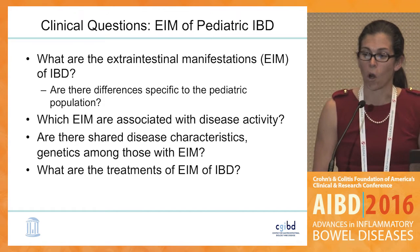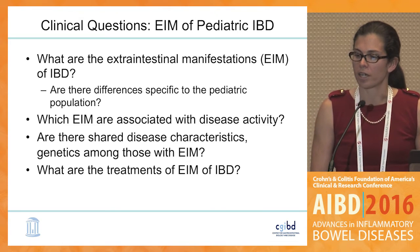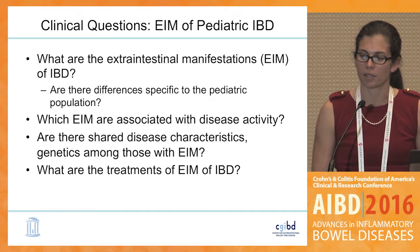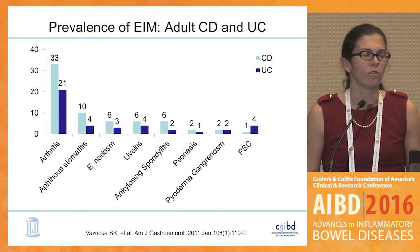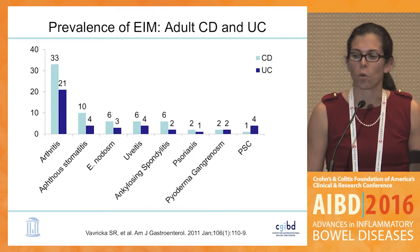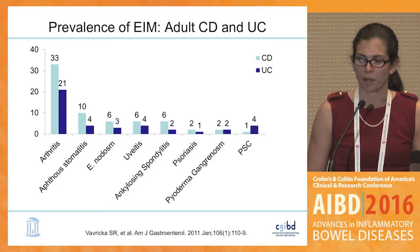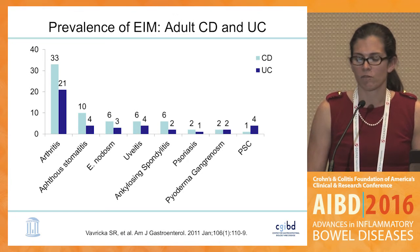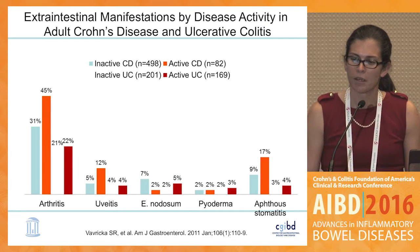In this case we'll talk about what the extra-intestinal manifestations of IBD are, specifically data on the pediatric population, which are associated with activity, whether there are shared disease characteristics or genetics, and what the treatments are. These are adult data that look at the prevalence of extra-intestinal manifestations. As Sandy very eloquently discussed, arthritis is the most prevalent manifestation; erythema nodosum and pyoderma are certainly there but at a lower rate.